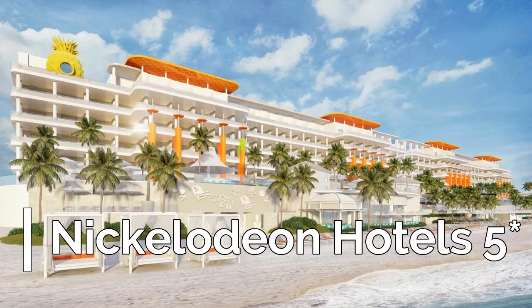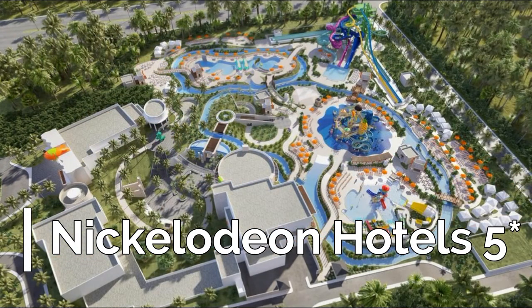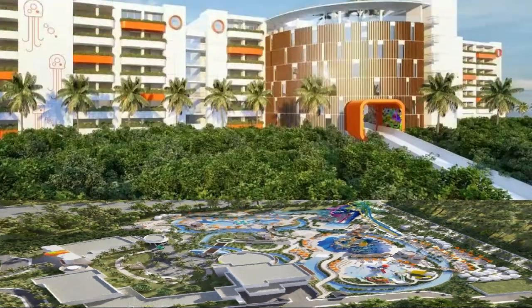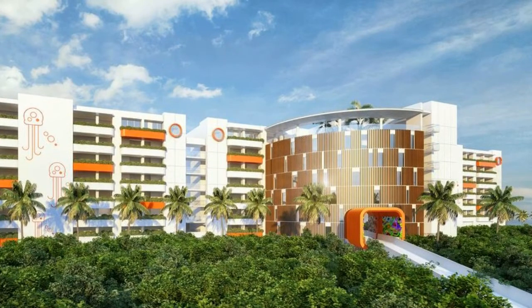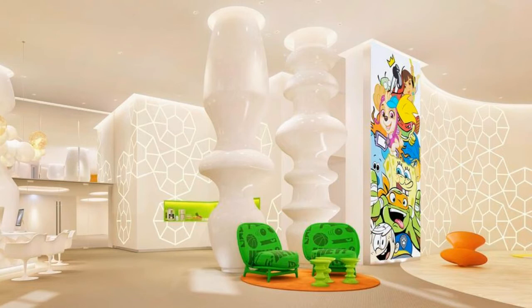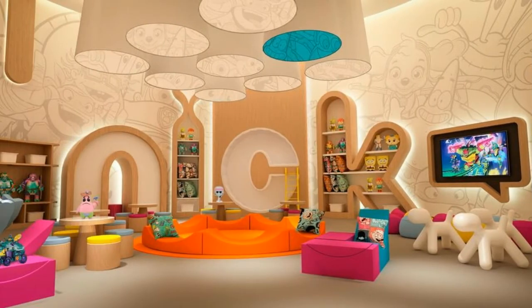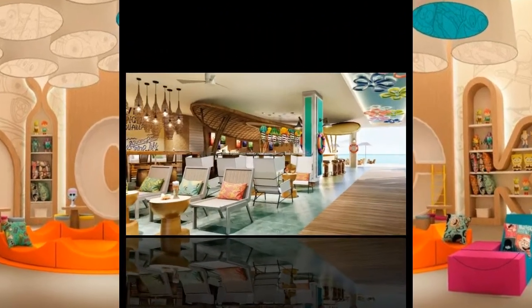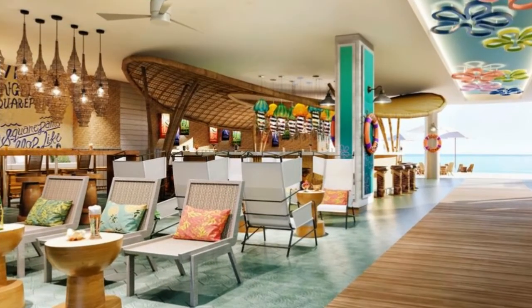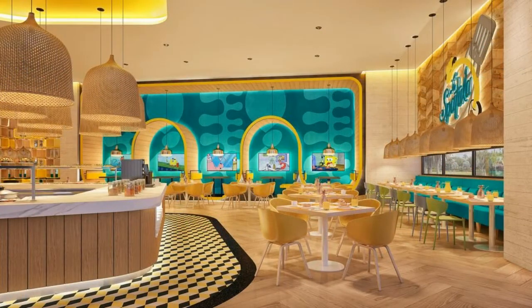Nickelodeon Hotels and Resorts all-inclusive Riviera Maya offers 280 air-conditioned accommodations with iPod docking stations and DVD players. Rooms open to furnished balconies. These individually decorated and furnished accommodations have separate sitting areas. Memory foam beds feature fine Italian sheets and premium bedding.